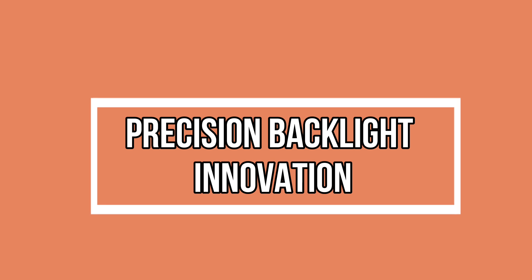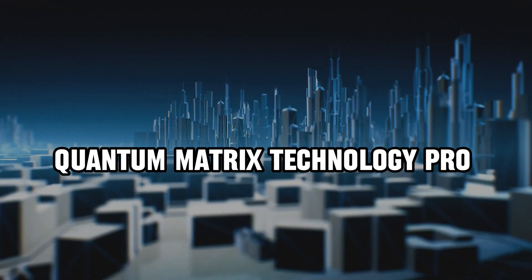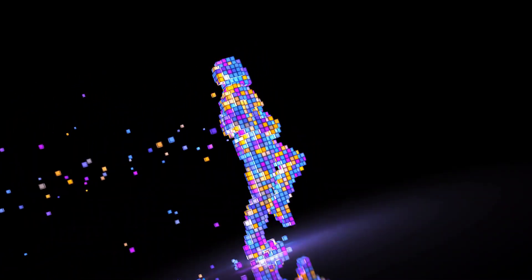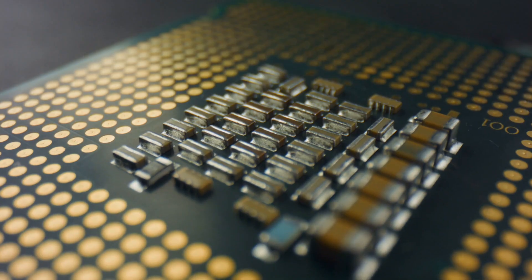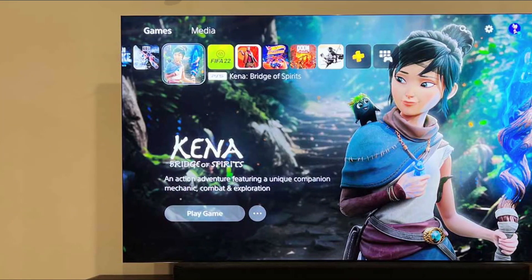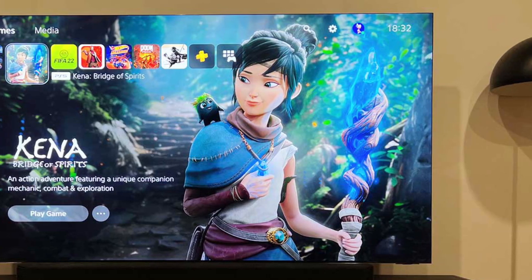Precision backlight innovation — let's delve into the Quantum Matrix Technology Pro. This groundbreaking backlight technology, equipped with Quantum Mini LEDs, is engineered for precision. With control over an extensive array of lighting zones, it creates inky blacks, pure whites, and a level of detail that sets the Neo QLED 8K apart. Get ready to witness visuals that redefine the boundaries of contrast and clarity.